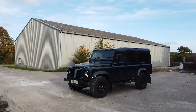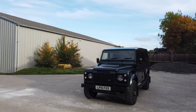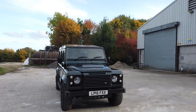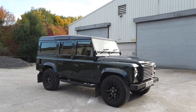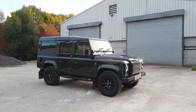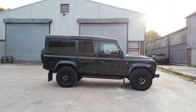Hi everyone, welcome to the video of this very special 2015 110 XS station wagon finished in Aintree green with a black roof, black sawtooth wheels, black pack up front and all our usual upgrades. You may recognise this one — we sold it quite recently, but very sadly the guy we sold it to is now unable to drive it due to ill health, so it's back with us and it's better than ever. We did a few little upgrades for him just after he bought it.